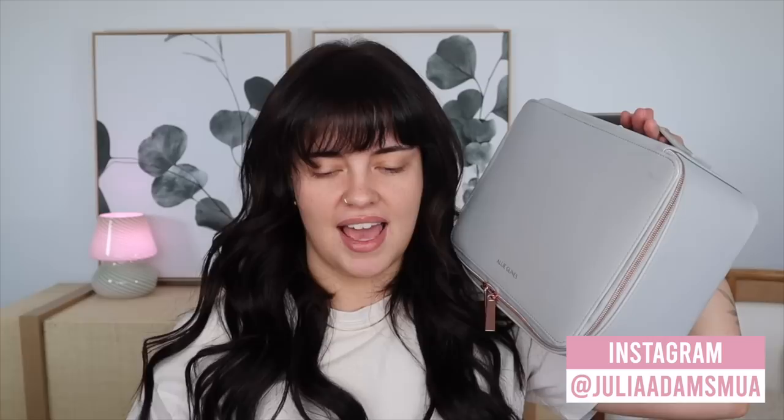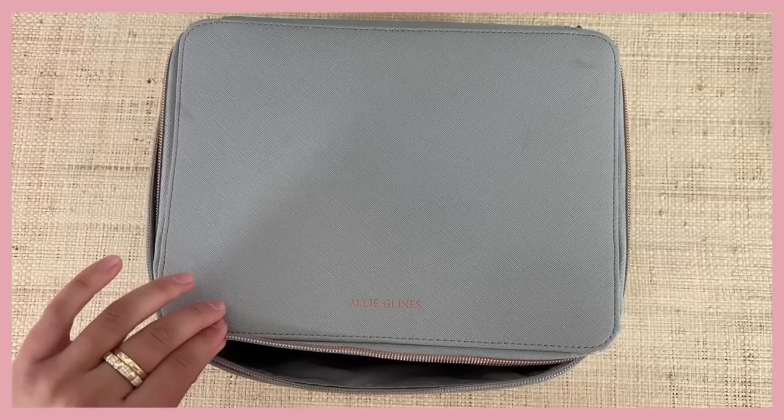I packed this makeup bag up this morning as if I were a different me in a different dimension, which was fun and kind of creepy to think about. I'm going to bring you through the products, explain my thought process, and also apply a look using the products in here. Before we dive in, I'd love for you to subscribe if you haven't already — and let's get into it.